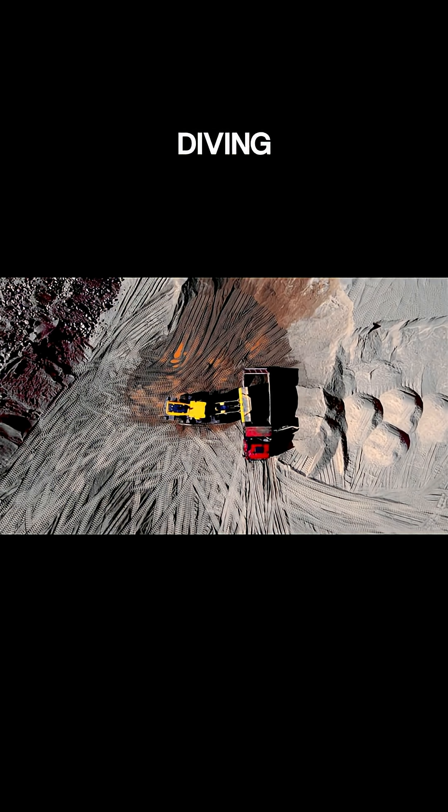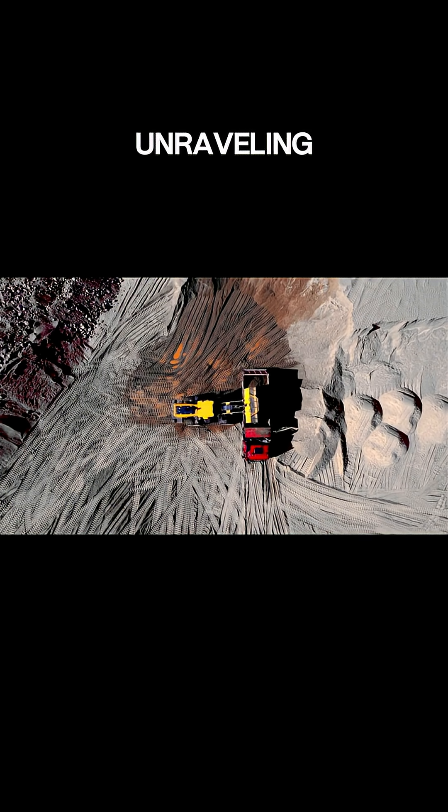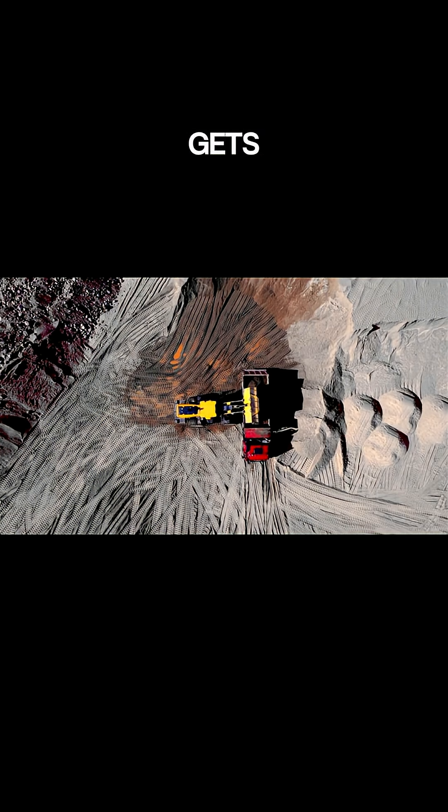Aviation enthusiasts! Today we're diving into the Stratolaunch rock, the biggest plane ever built, and unraveling the mind-blowing engineering that gets this giant airborne.